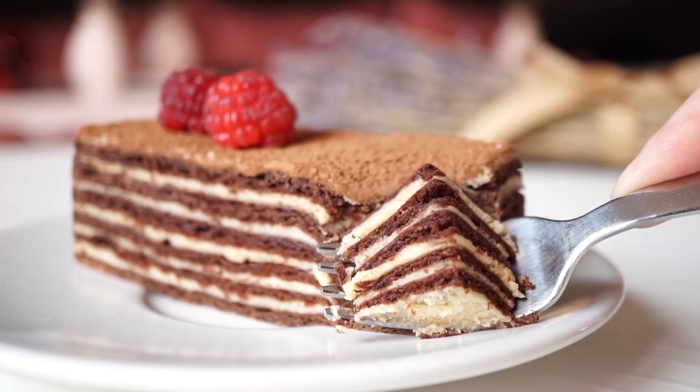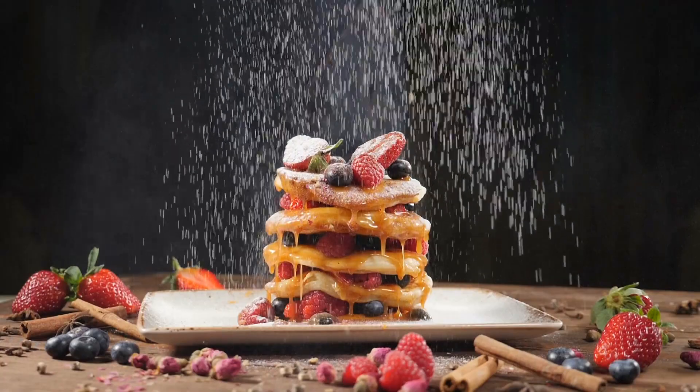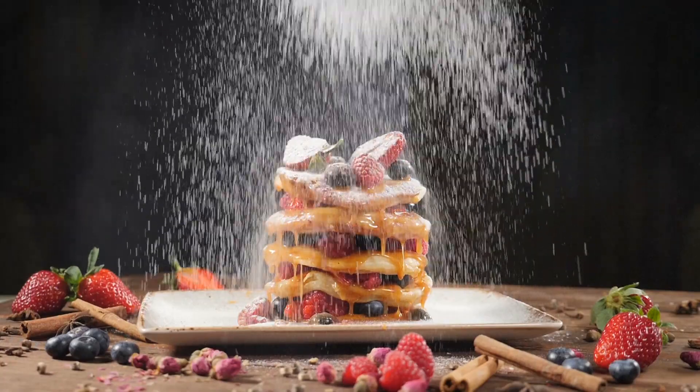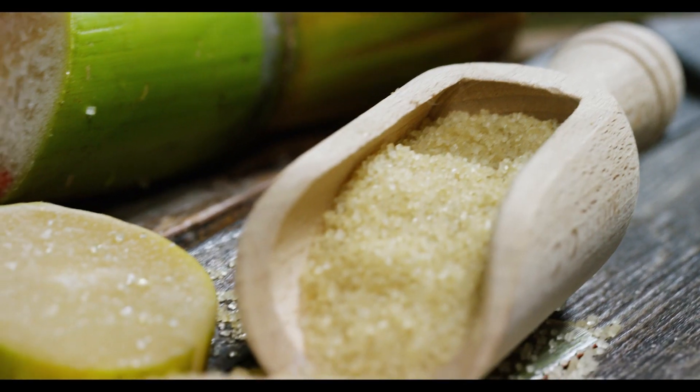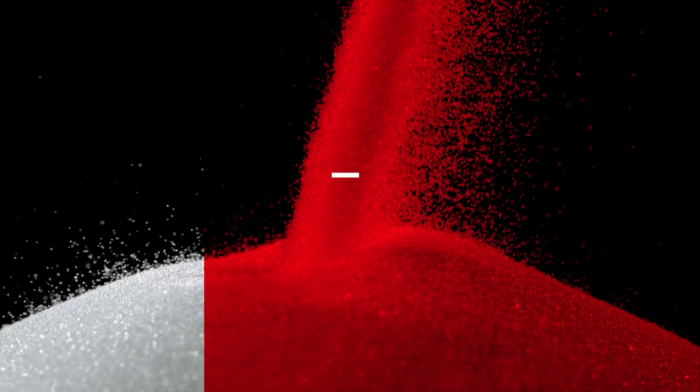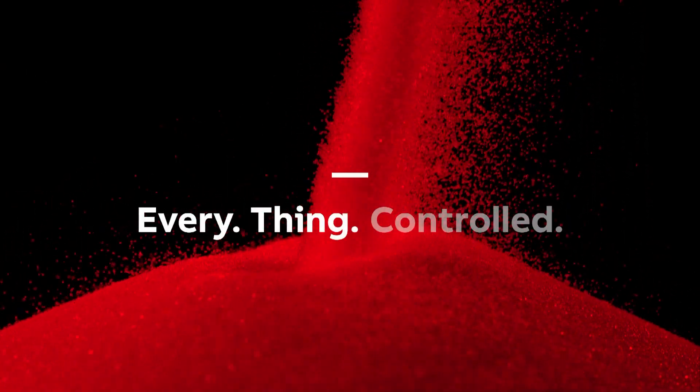Whether you choose to work with ABB directly or with one of our authorized value providers, you can rest assured that everything is controlled — every cane, every beet, every kilo, everything.